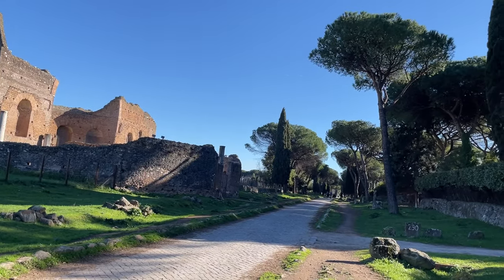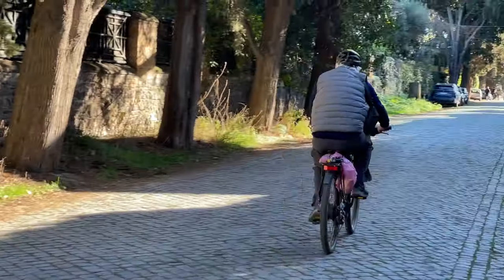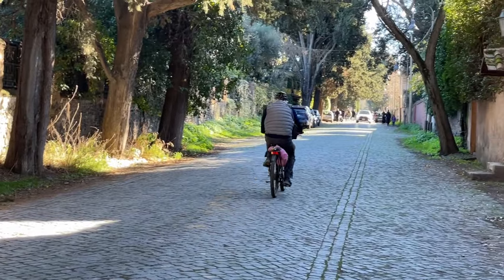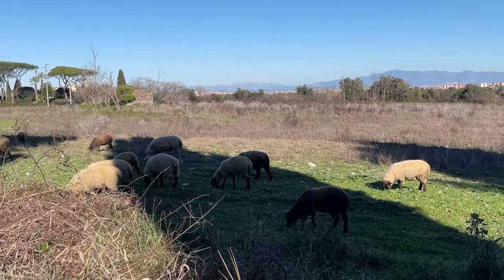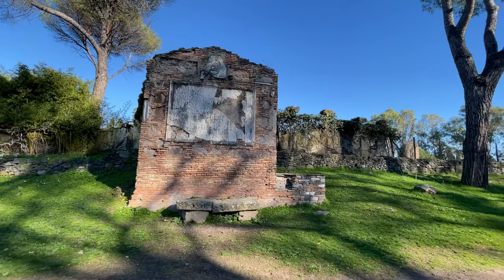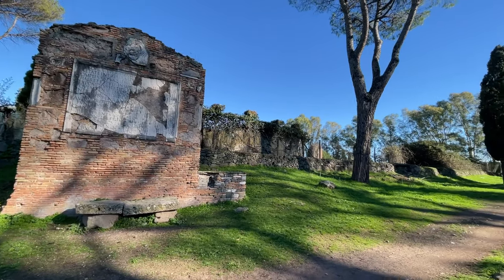When we went, even though it was January, the weather was absolutely spectacular — a gorgeous day. Riding bikes was a terrific change from the normal sightseeing activities we had been doing, and I would say that of all the things we did in Rome on this past visit, this was one of my favorites.